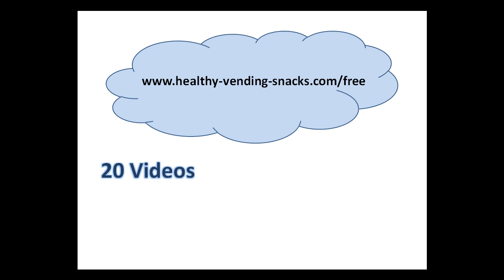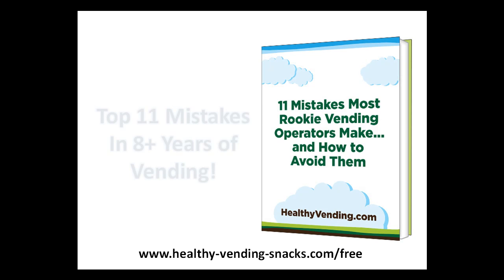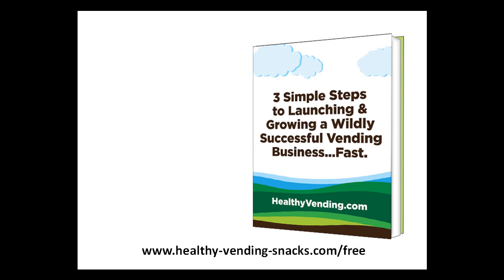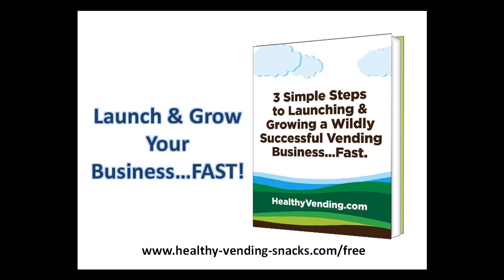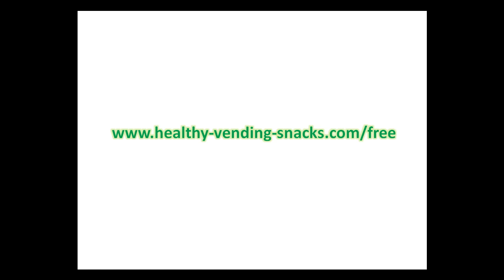In addition to these 20 videos, I'll also give you two reports, including Human Healthy Vending's Exclusive Report: '11 Mistakes Most Rookie Vending Operators Make and How to Avoid Them,' which covers the actual top 11 mistakes made in their 8-plus years of vending. You'll shave years off your vending learning curve just from reading this report. Second, I'll send you an exclusive report on the three simple steps to launching and growing a wildly successful vending business fast, showing you how to build a profitable vending business, generate passive income, and experience more free time. Everything is free and there's nothing to buy. Just go to www.healthyvendingsnacks.com/free to get these 20 videos and two exclusive reports instantly.